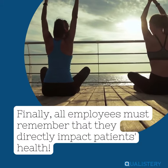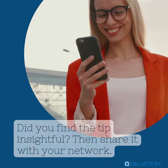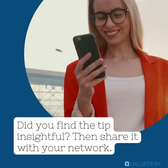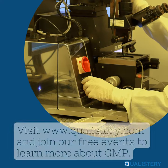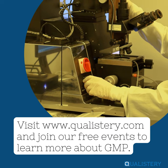Finally, all employees must remember that they directly impact patients' health. Did you find the tip insightful? Then share it with your network. Visit www.qualistry.com and join our free learning events to learn more about GMP.